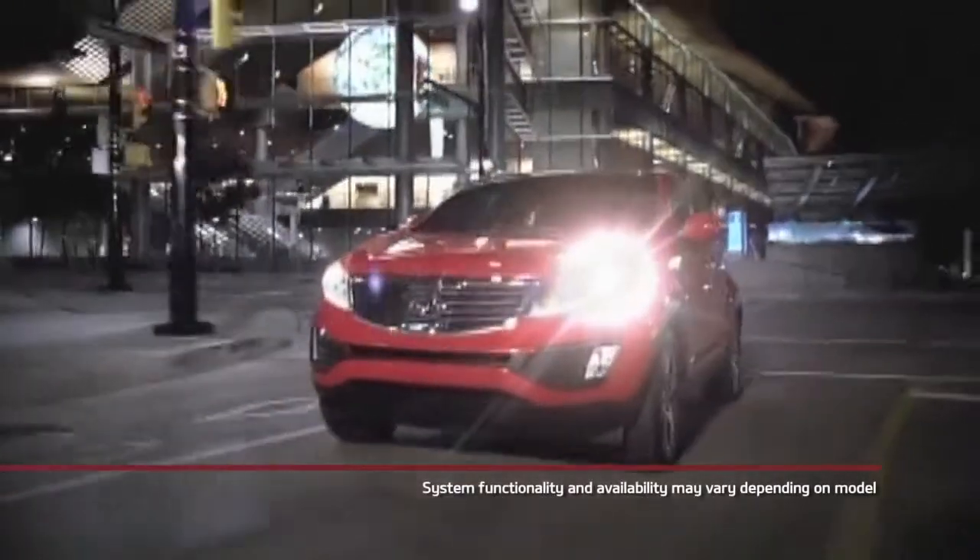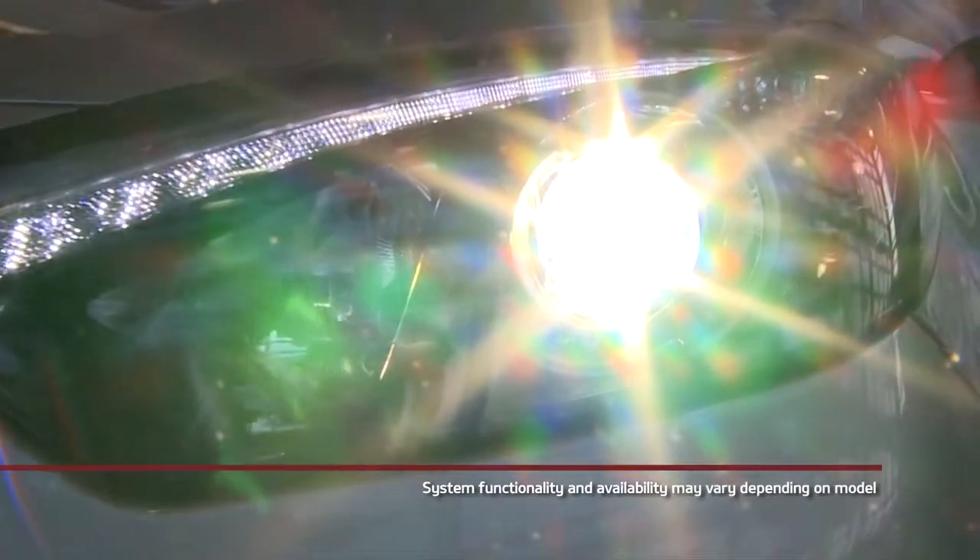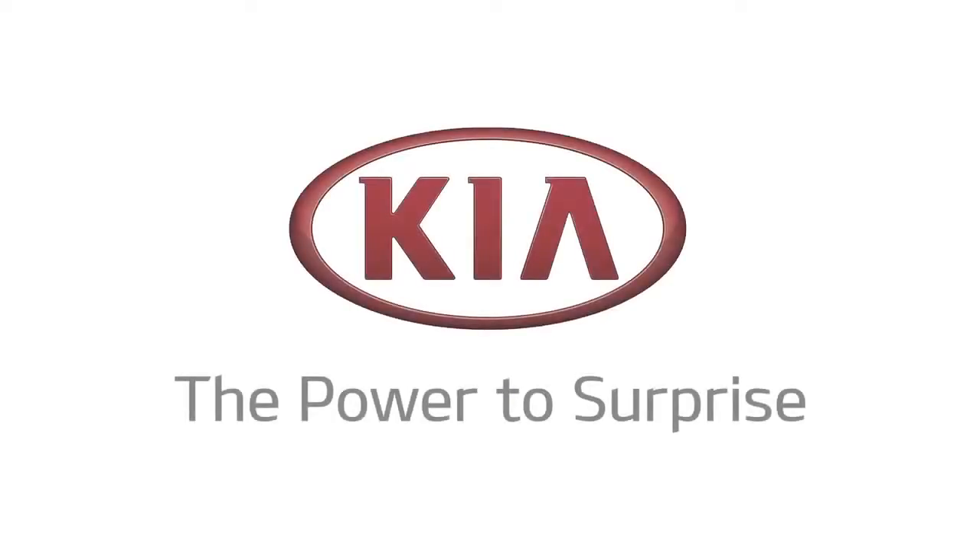Systems may vary from vehicle to vehicle. Please refer to the Owner's Manual or consult your local Kia dealer for more information on this feature.